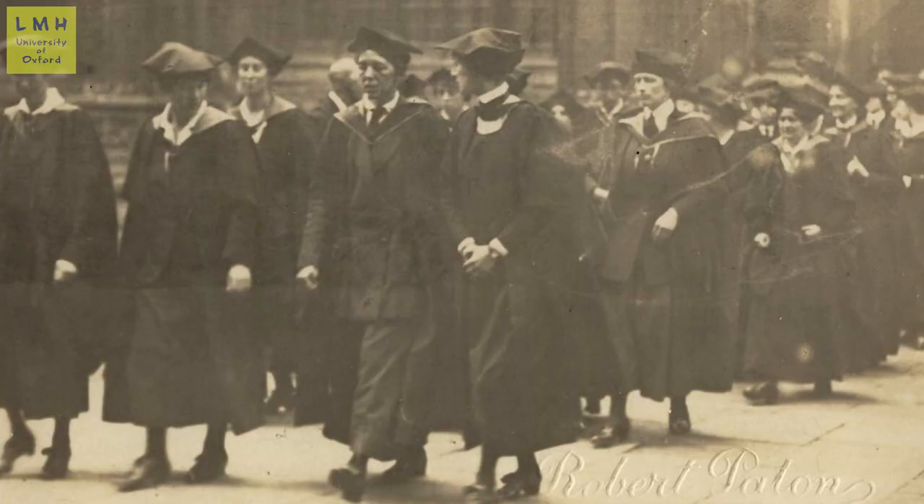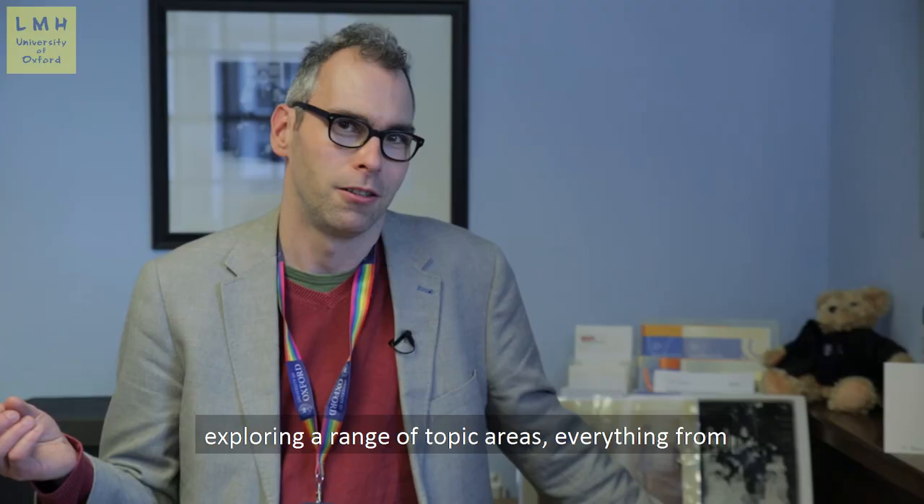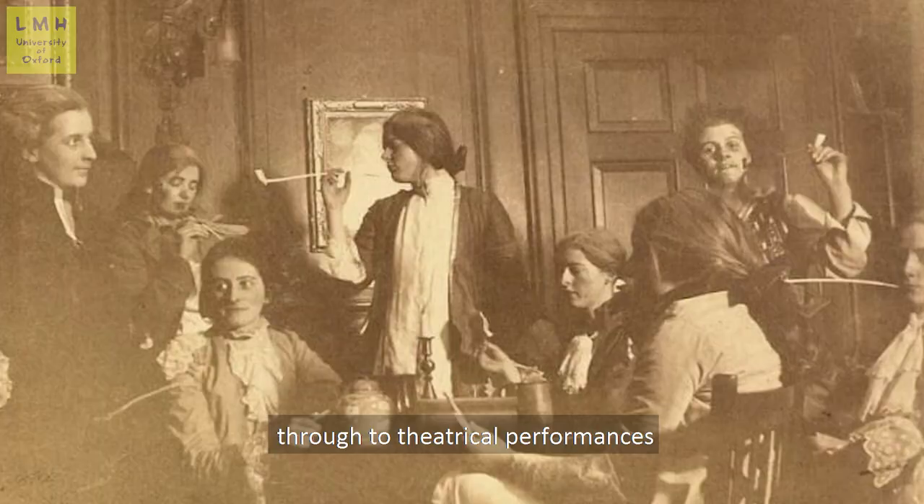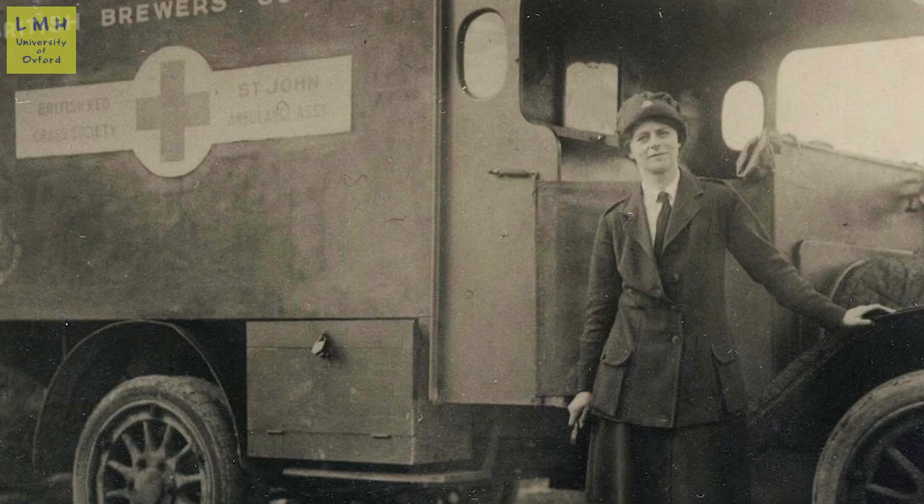Over the years we've welcomed a range of students to the archive researching their topics, exploring a range of topic areas, everything from interwar sport through to theatrical performances to even the British Red Cross during the First World War.